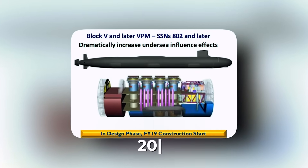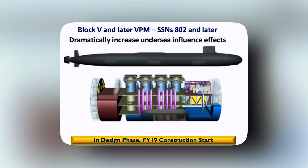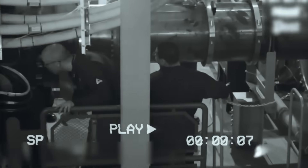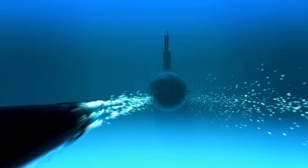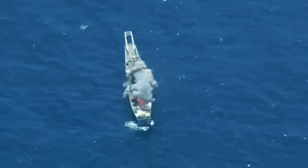All submarines built since 2019 received an additional Virginia Payload Module section in the middle of the hull, which increased their length by 70 feet at once. Mounted inside the VPM are four more VPTs of the same diameter but taller, each carrying up to seven Tomahawk missiles, making them an excellent replacement for the decommissioned Ohio-class submarines that had been converted to nuclear-powered guided missile submarines, SSGNs. This brings the number of missiles in the Block V boats to 40. With dozens of subsonic Tomahawks capable of striking targets a thousand miles or more away and the prospect of even more advanced hypersonic missiles, the Virginia class will be able to strike deep into enemy territory from distant waters.